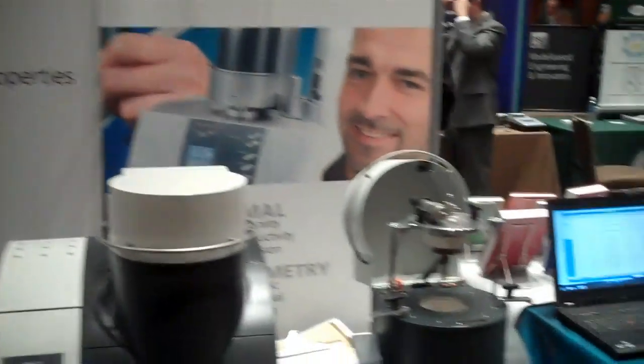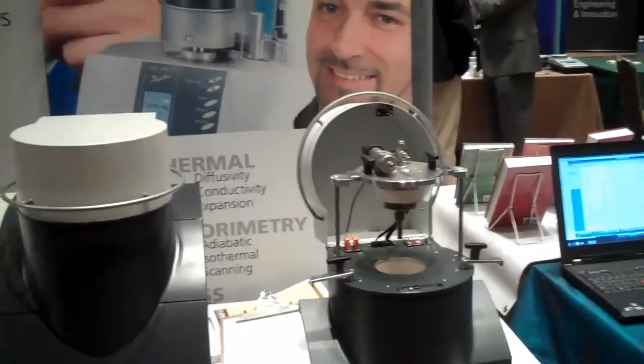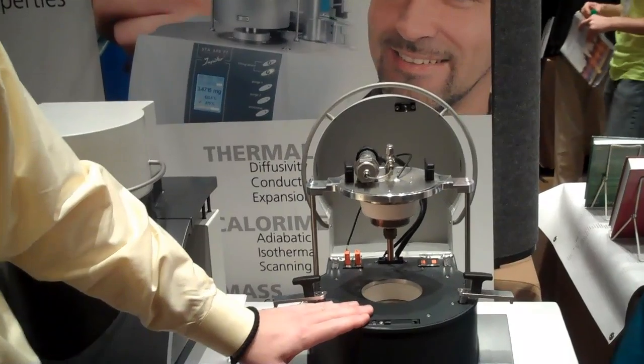At this particular show, we have a highlight here — our MMC, which is called the multi-module calorimeter. That's particularly used in the process safety area where people are interested in knowing the worst-case scenario for their products. For instance, if you have a pharmaceutical or a chemical, you want to know at what temperatures a runaway reaction will occur. In this particular case, we have a module called an adiabatic reaction calorimeter, or ARC, as many people know.